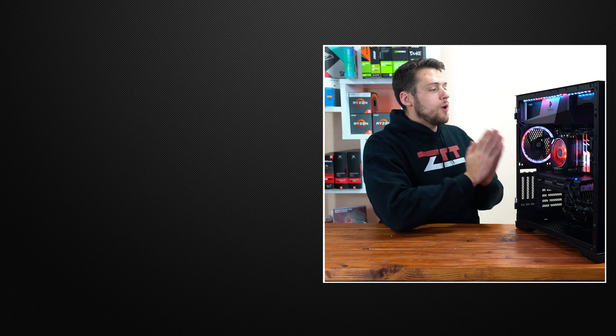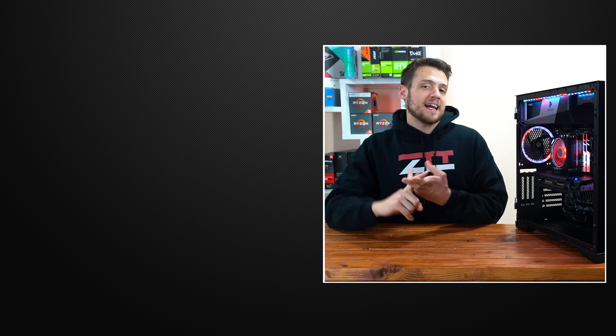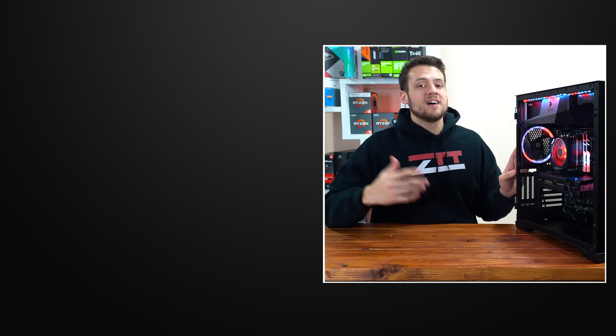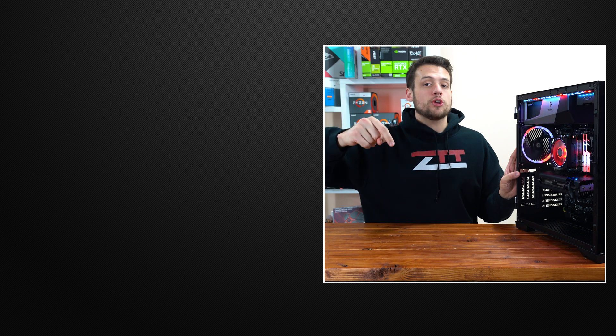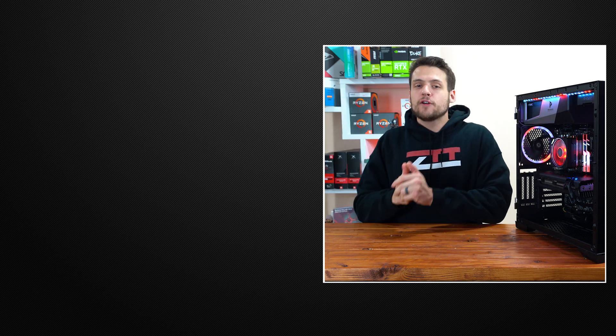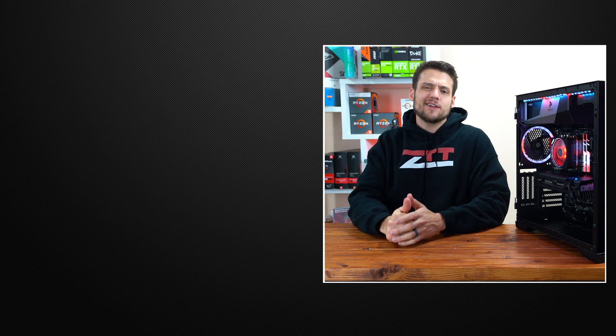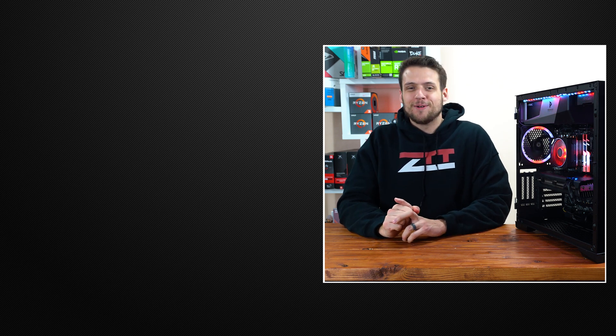Well there you have it — that's going to wrap up my $1,250 PC build guide. Huge thanks again to Antec and XFX for sending over some of these parts. Comment down below what you think about this P120 Crystal to be entered in the giveaway. After that, feel free to head on over to one of these two videos if you haven't seen them yet, and definitely hit that subscribe button — because coming up next we're checking out some baller peripherals. You don't want to miss that video.